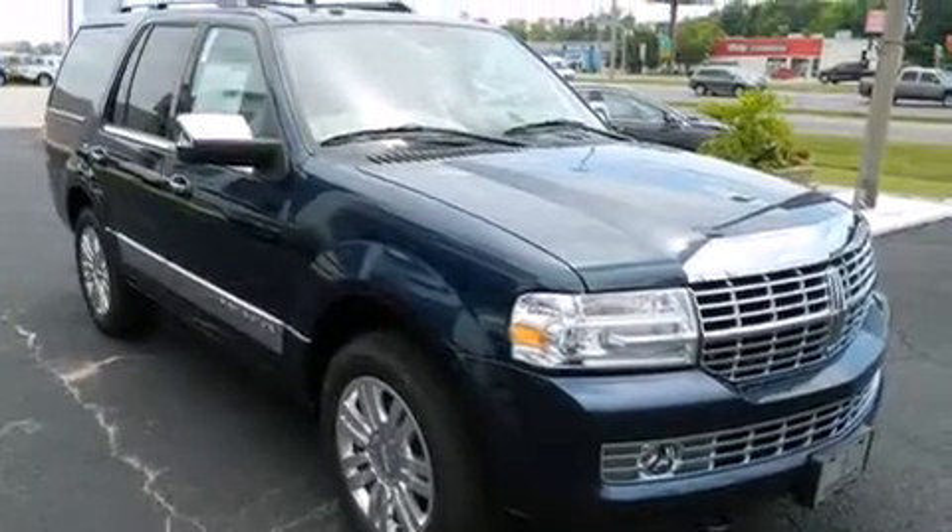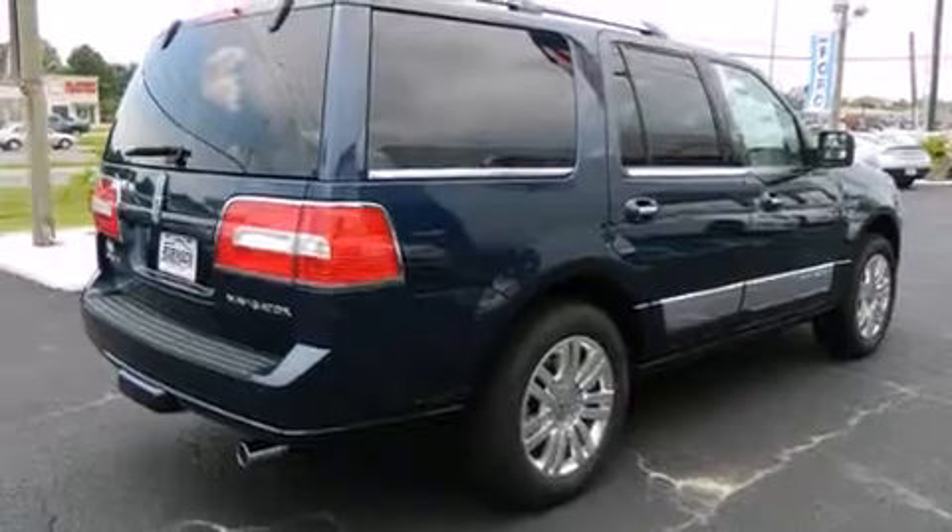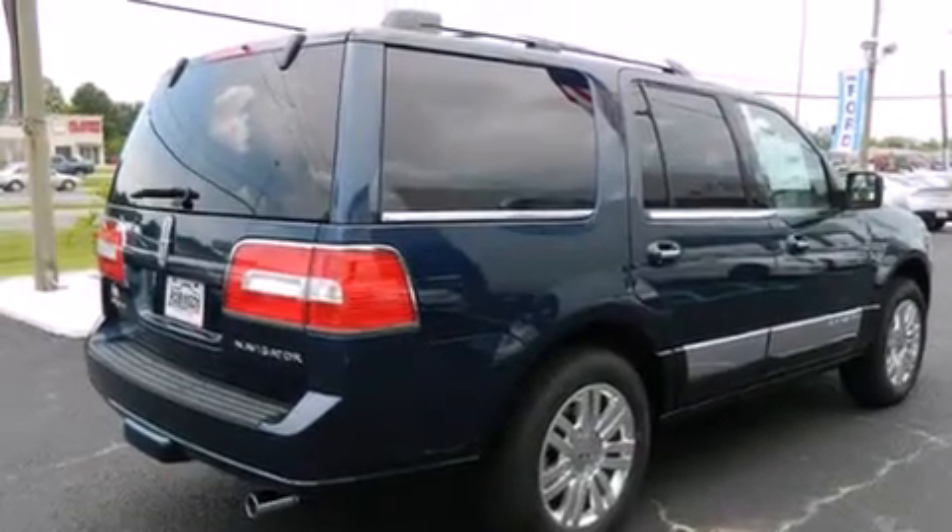All of the following features are included: high-intensity headlights, adjustable driver pedals, cruise control, wood-trim interior accents, front and rear floor mats, and air conditioning with automatic climate control.